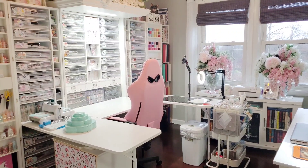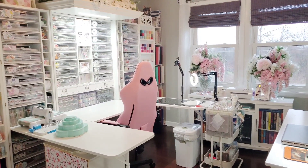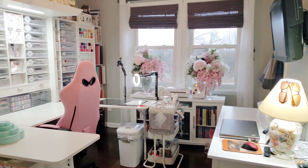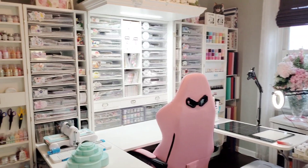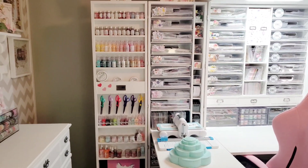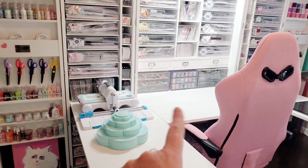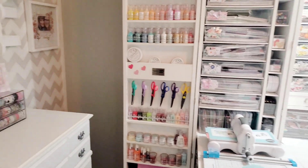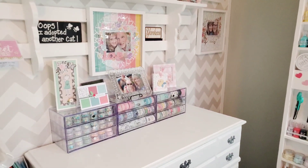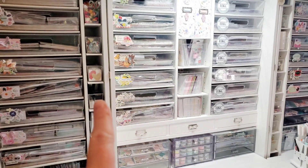Hi friends, this is Joanne. Welcome to the Let's Get Organized YouTube hop I do with a bunch of my friends. Today we are talking about small embellishments. Here's a little overview of my craft room. I keep small embellishments in several different locations. The first one is in my We Are Memory Keepers Rose Bloom, and then in my acrylic drawers here. I also keep a bunch of stuff over there, and I'll pull a drawer out and show you some really cool stuff.